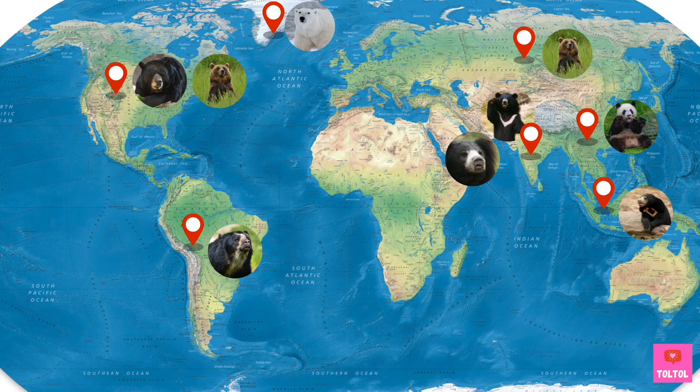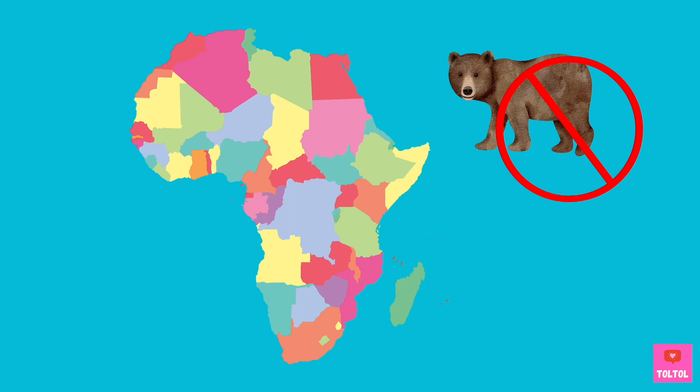Bears live in all parts of the world — in the North and South Americas, Europe, Asia, and even in the Arctic. But not in Africa!